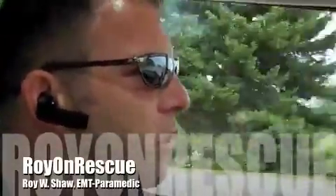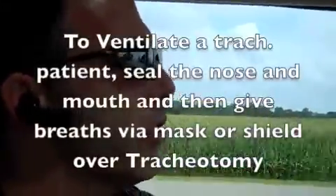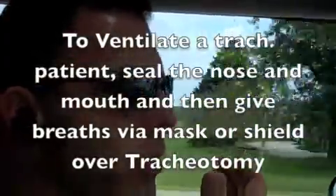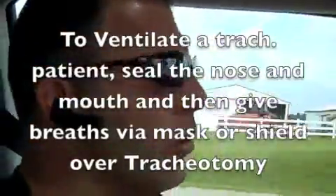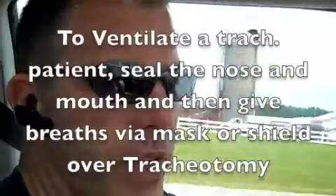If the baby is in a situation where it needs rescue breathing, there are some special issues to take into consideration. Obviously, the baby has a tracheostomy or a tracheotomy, so we're not going to be giving conventional rescue breathing. We need to remember that in those situations, you're going to cover the nose and the mouth, and then put a mask or a shield over the tracheotomy — that's where we're going to actually give the ventilations.